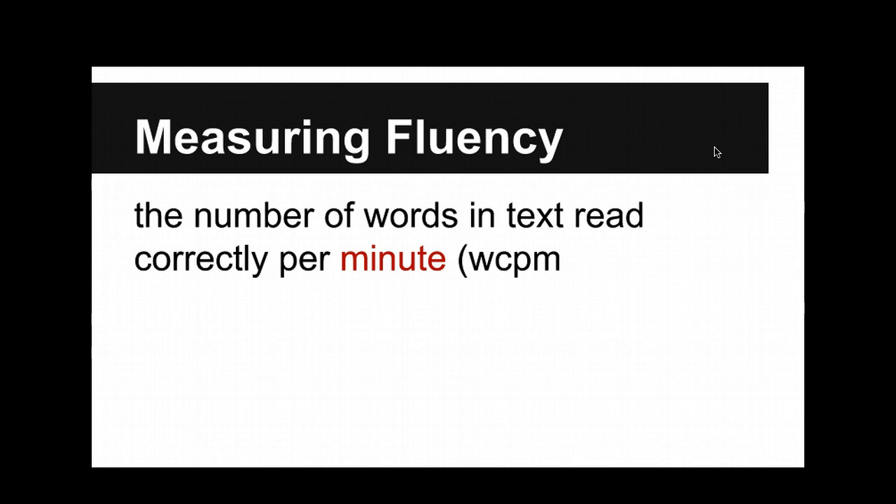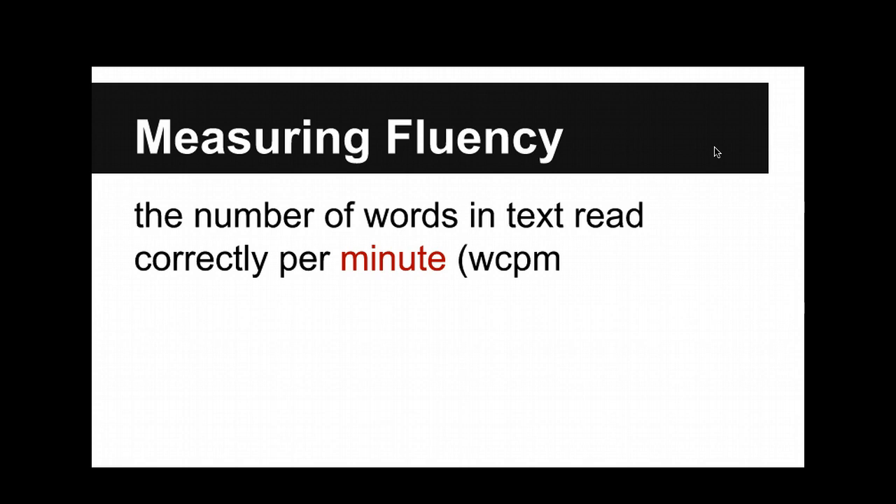First grader — like, out of 100? In a minute. 100 words? 30? 50? 50 to 65 words per minute in first grade. 90 to 100 in second grade. By the time you reach sixth grade, you're looking at 145 to 155 words a minute plus. But that's when the textual demands start to change how your fluency works.